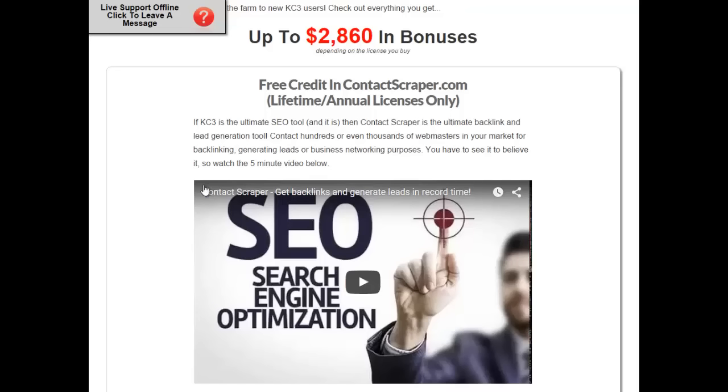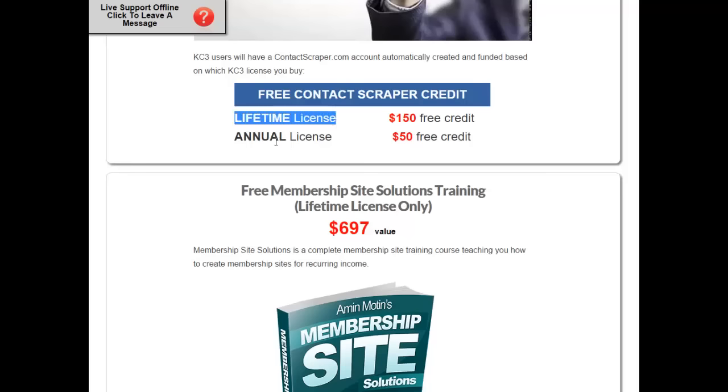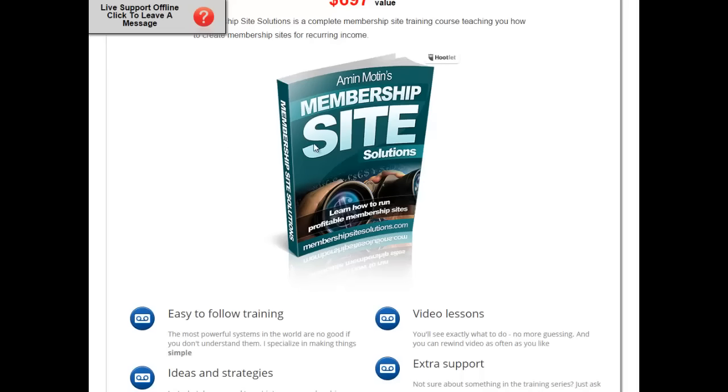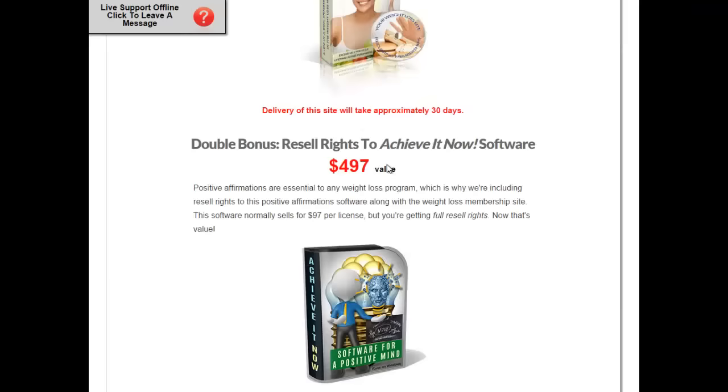Contact Scraper is just awesome — it's a lead generator that can be used for so many things: to get backlinks, to generate leads in any niche. You get $150 of free credit with the lifetime license, or $50 with the annual license. You also get Amon's Membership Site Solutions, which is complete training on getting a membership site going. He really sells this for $697 — it will tell you everything you need to know, including a free weight loss membership site.